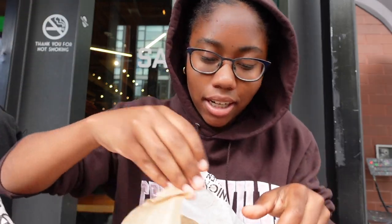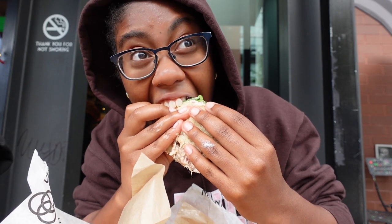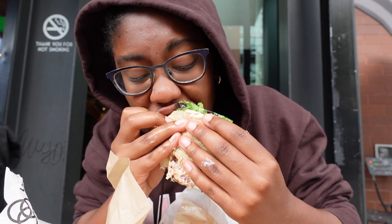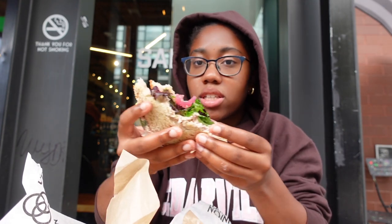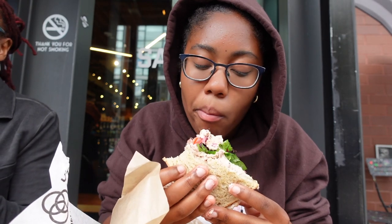Got the tuna melt — oh, this looks amazing. They loaded this up, it is so big! This is a good tuna melt. Sometimes the tuna melt can be a miss because they just don't put enough stuff in it, but this one is a hit. The bread is toasted — yes.